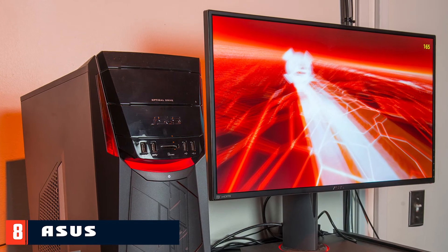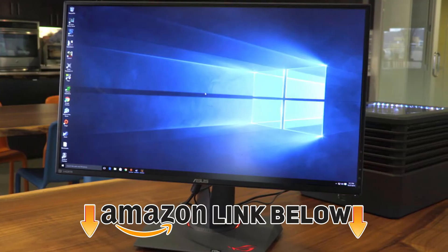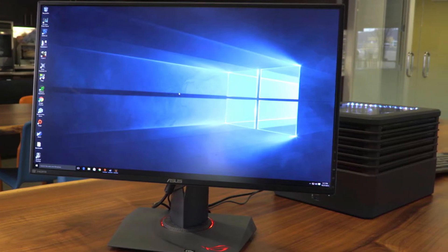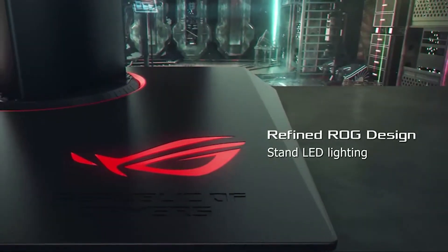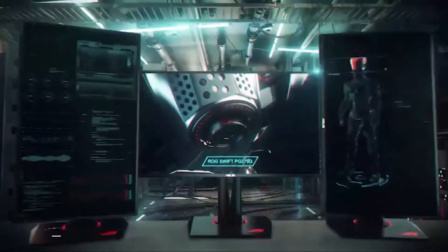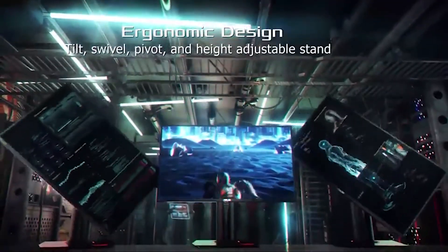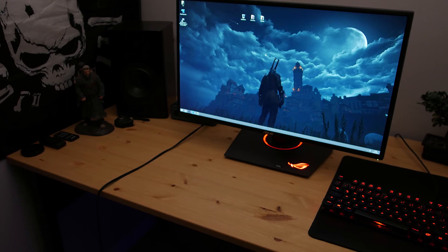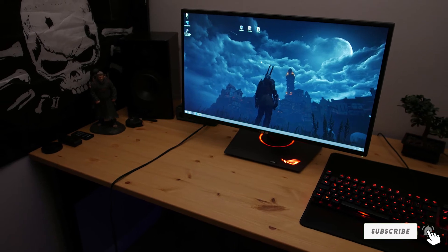The number eight position is held by the ASUS ROG Swift PG279. This isn't just one of the best G-Sync gaming monitors — it's also one of the best gaming displays on the market. This 27-inch monitor features a resolution of 2560x1440, which is a sweet spot for high-end gaming right now. It offers significantly more than a standard HD display while not being as demanding as a 4K screen, resulting in incredibly sharp-looking games that don't require a monster GPU setup. Despite being an IPS panel, it offers a fantastic refresh rate of 144Hz, which can be increased to a blazing 165Hz when overclocked.